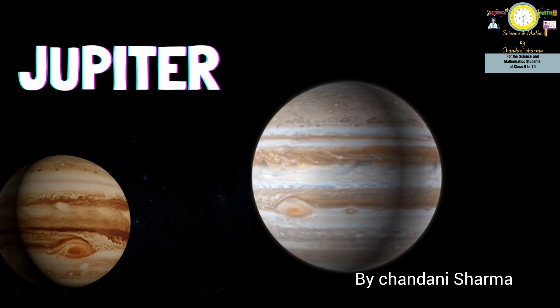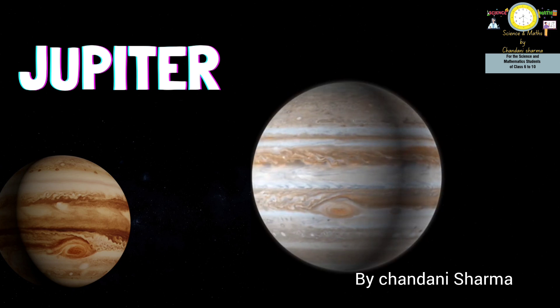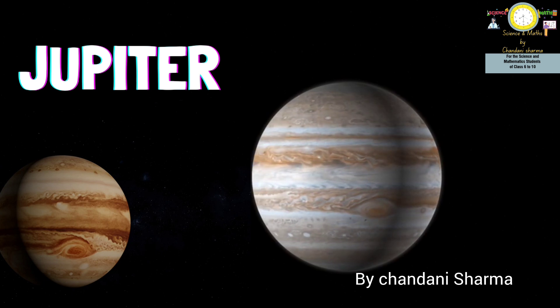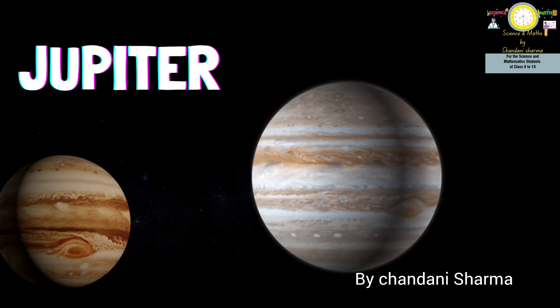Next is Jupiter, the fifth planet of the solar system and also the largest planet in our solar system. According to research centers, it is more than twice as large as all the other planets combined.